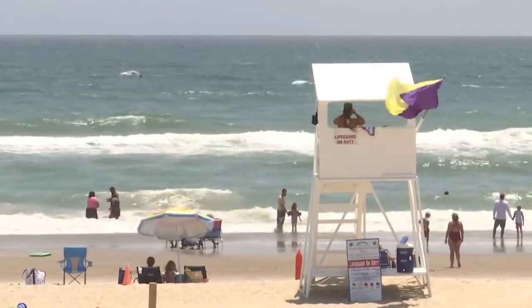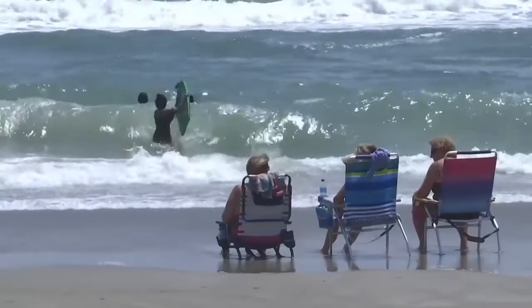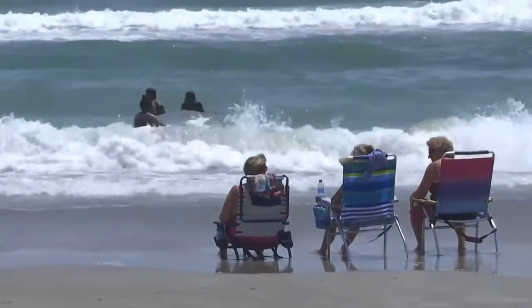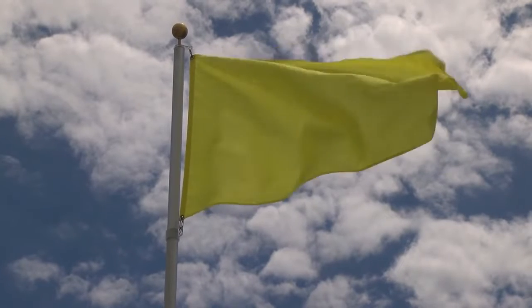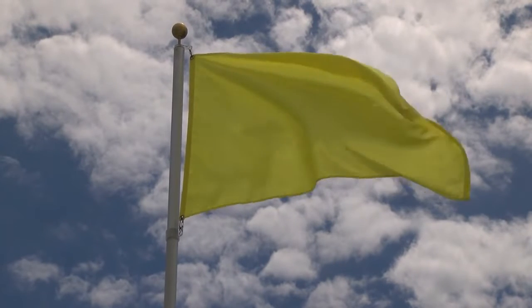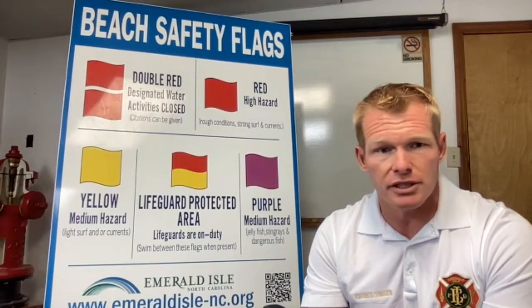Emerald Isle uses a unified flag system that officials say is instrumental in keeping beachgoers safe, with 30 flag posts lining the beaches. The yellow flag is the most prevalent flag you'll see along the Outer Banks. It indicates a moderate condition in the ocean — it's never 100% safe, and you will never see a green flag flown.